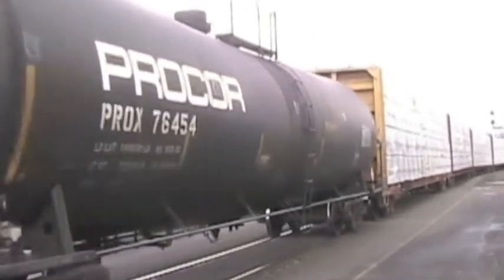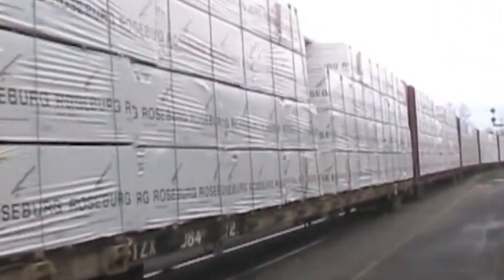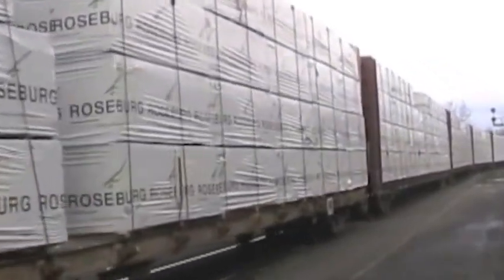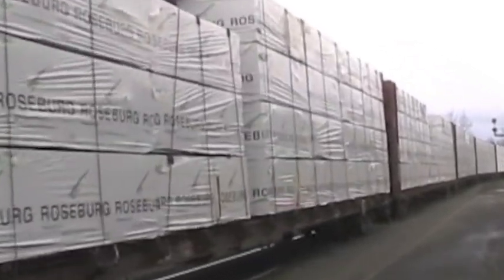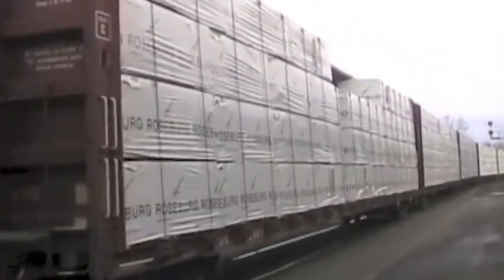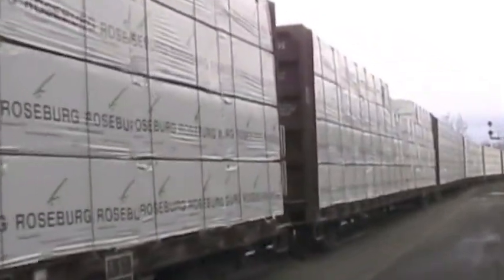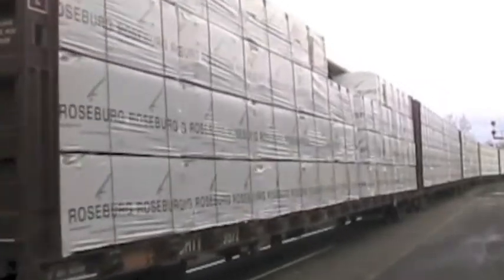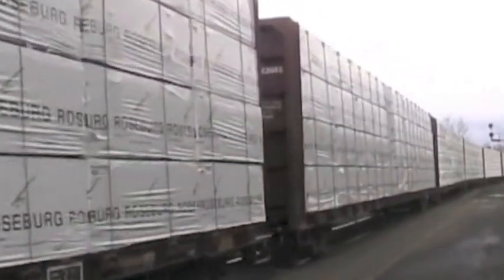Behind these box cars, this freight train is pulling tank cars. They carry liquids and are cylinder-shaped. Now, back to cars carrying wood products. In English, we can use the phrase 'made up of' to describe something with more than one part — for example, you could say that this train is made up of locomotives, box cars, and tank cars.